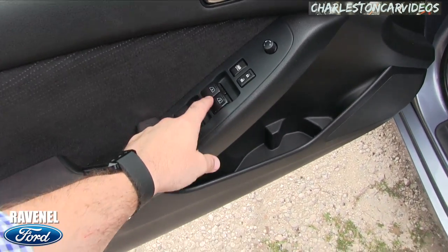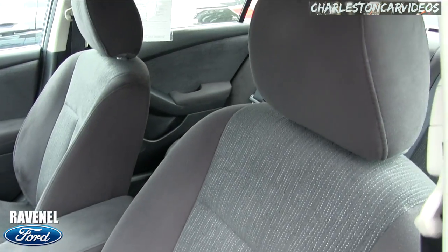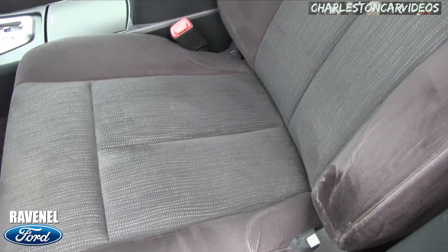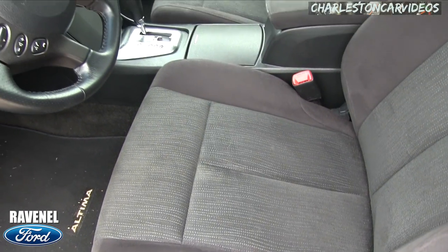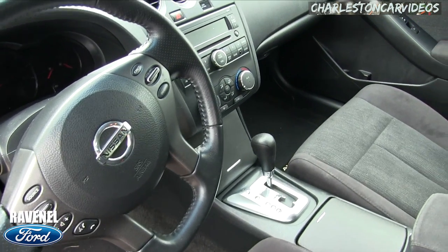Does have auto up and down on driver and passenger side, power windows, power door locks, power mirrors. Black cloth interior seating, nice and clean. When I open the door it smells good on the inside — it's a non-smoker vehicle. Automatic transmission, leather-wrapped steering wheel, cruise control, audio controls — all that good stuff.